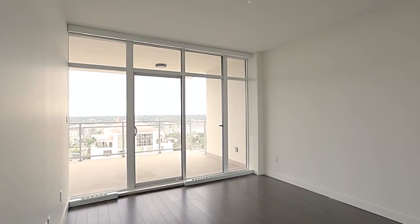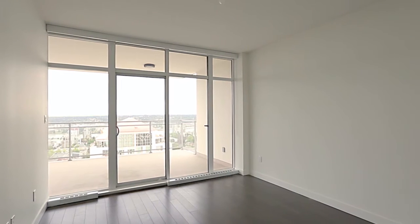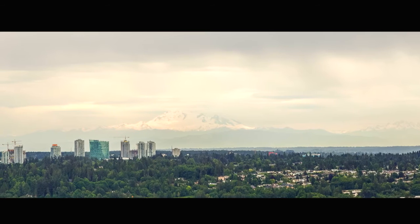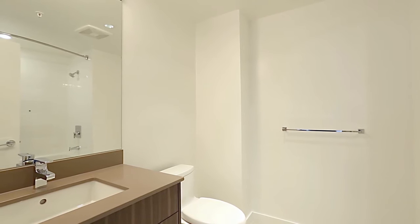There are two additional bedrooms, one of which has its own access to the balcony, and both of which enjoy those fabulous views seen throughout your home. The main bathroom is also nicely finished, with quartz counters and undermount sinks.